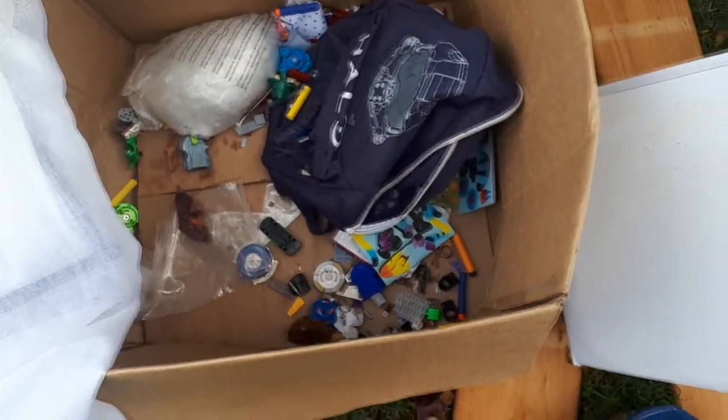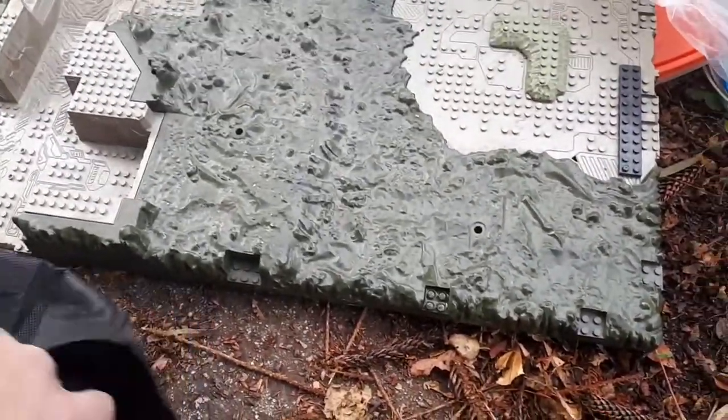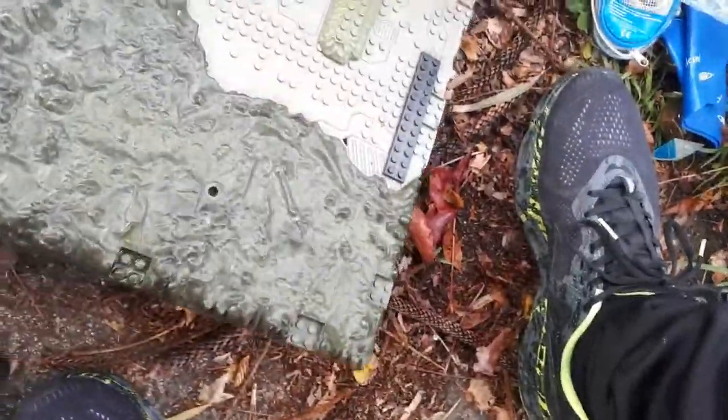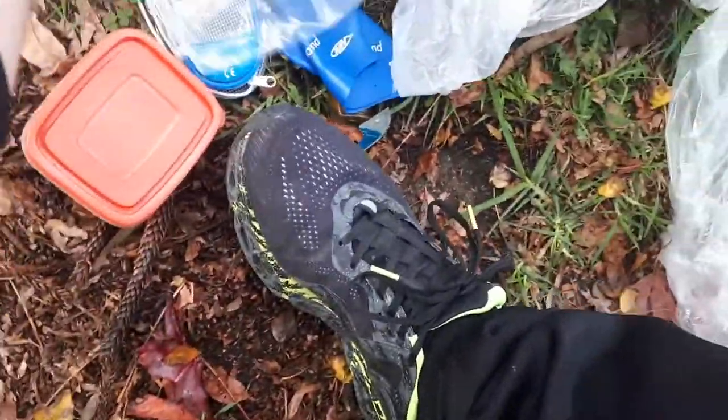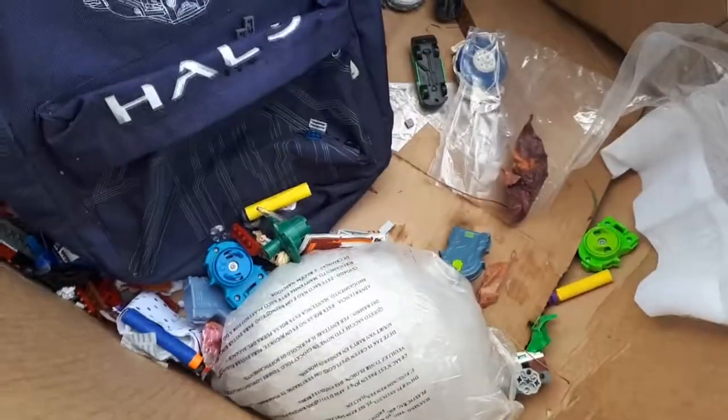Nerf gun. Check this box — box of rubbish. Look at that Lego! It's not fake Lego but it's a nice base plate. Chromecast! Nice. Yeah, I'm going to pack this up and let's get going.